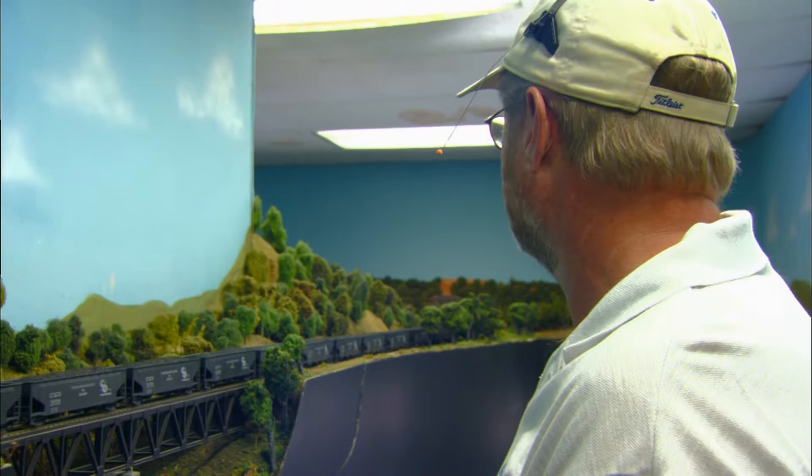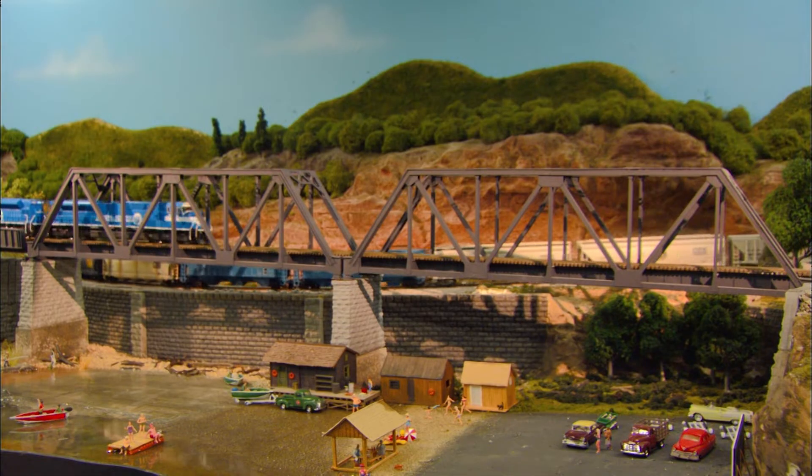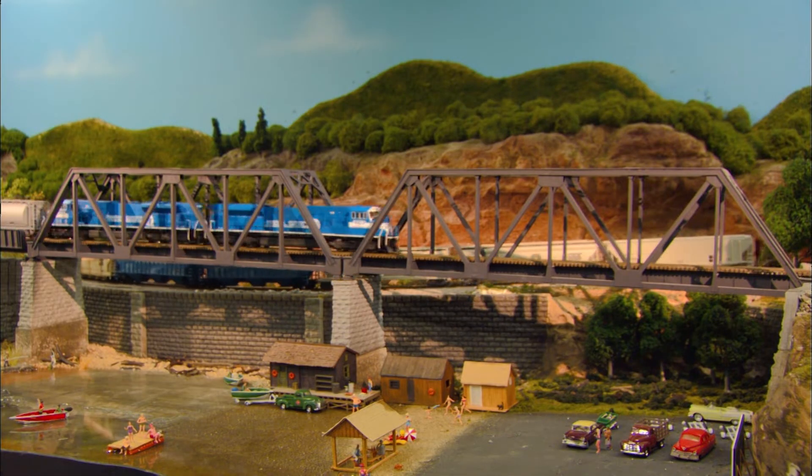Inside, the Zane Trace and National Trail Model Railroad Club has built a freelance railroad inspired by the cities, the industries, and the rolling hills of southern Ohio.